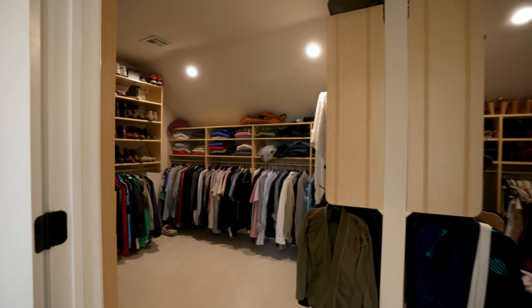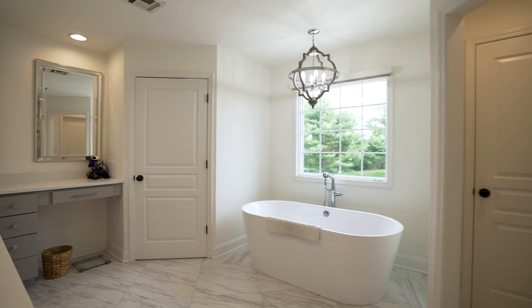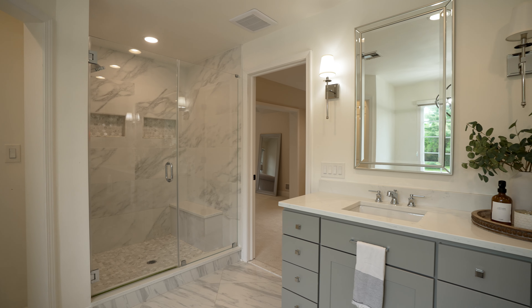The master suite is complete with a sitting room, custom walk-in closets, and a gorgeous ensuite bathroom featuring a freestanding soaking tub and beautiful tile shower.